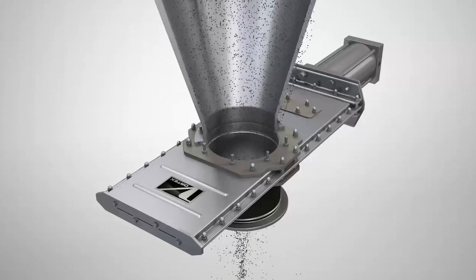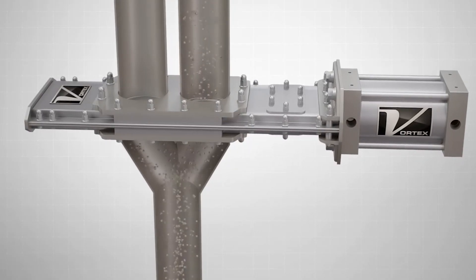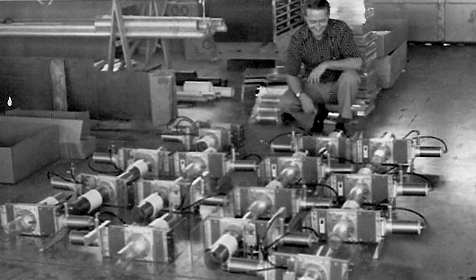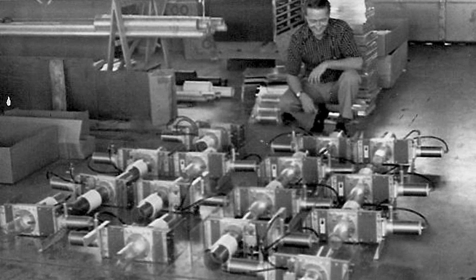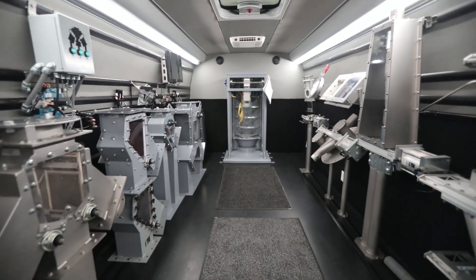Vortex Quantum Series slide gates and diverters are the valves our customers have been using for decades to shut off, meter, and divert their dry bulk material. It's our traditional line of valves for dry bulk processing and conveying through gravity flow or pneumatic pressure or vacuum conveying.